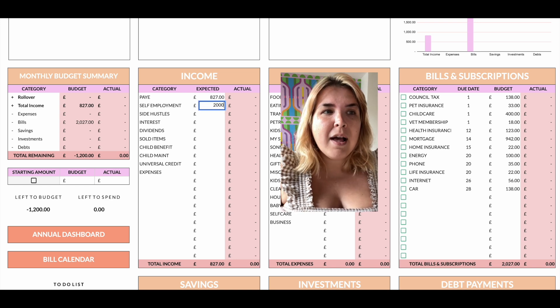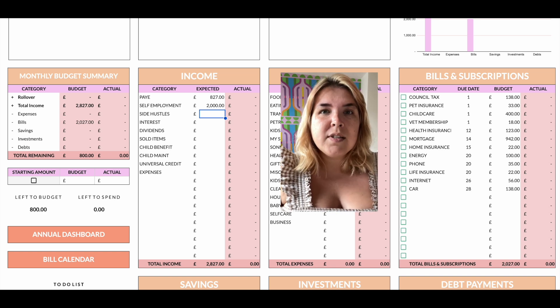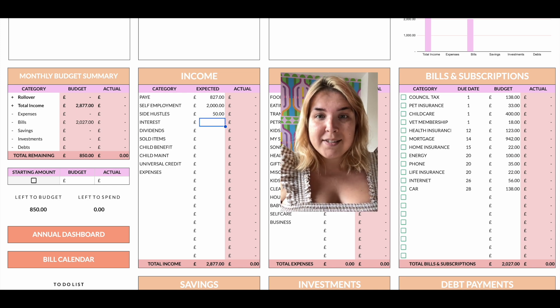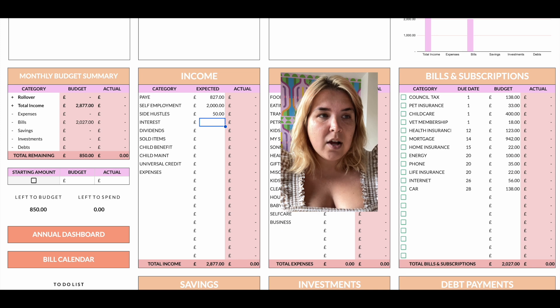For self-employment income I'm going to put £2,000 — that is outside of the £827. So I'm aiming to pay myself £2,000 from self-employment. For side hustles I'm going to put £50; I've started doing some surveys again so hopefully I'll make a little bit extra on that in September.